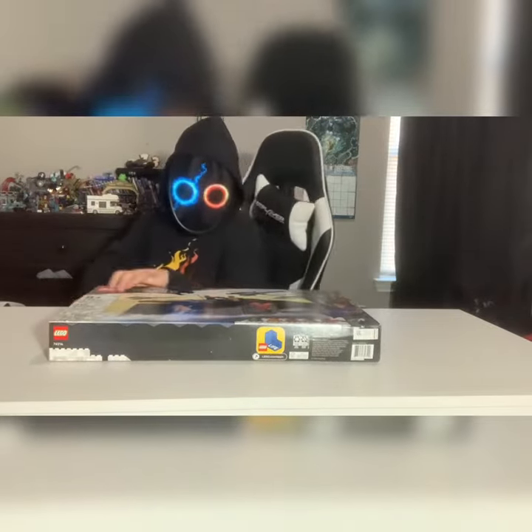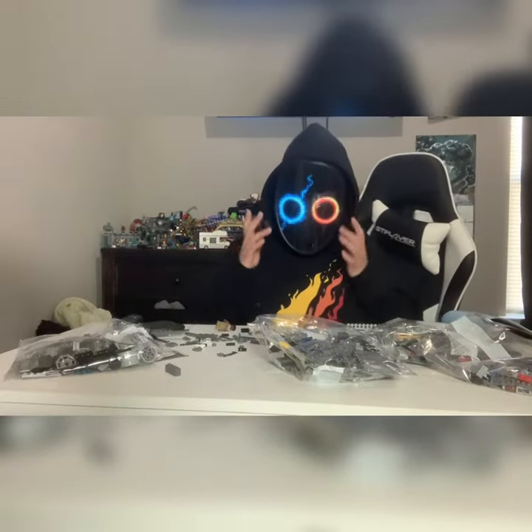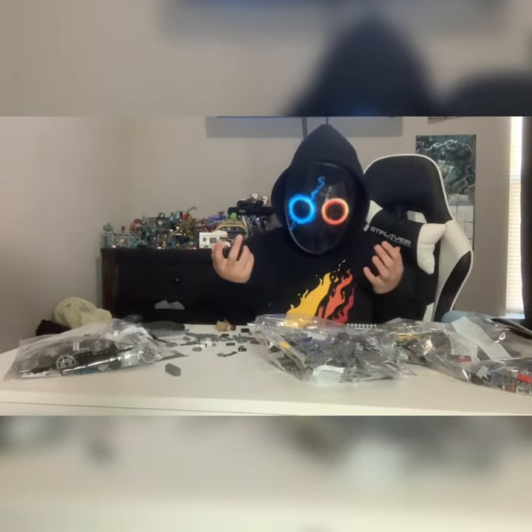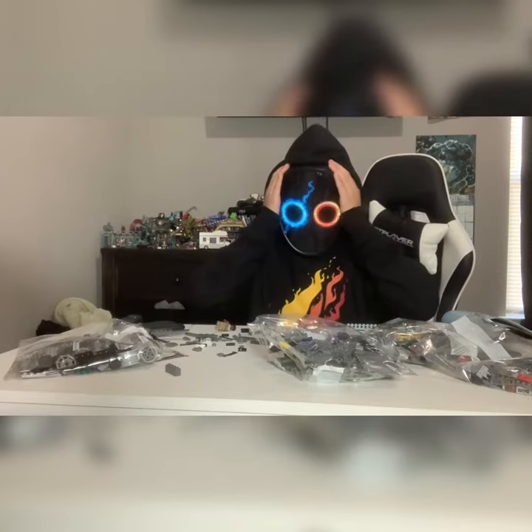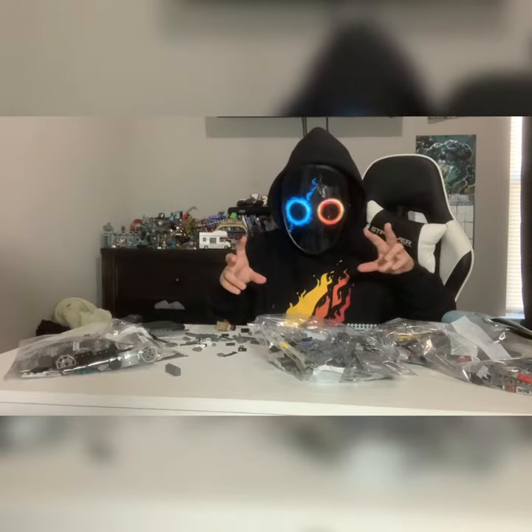Well, let's get building! All right guys, this is gonna take a while. I'm wearing this mask and I'm already sweating, so I'm just gonna take the mask off and build the rest. Well, let's go! All right, now here is the finished product.